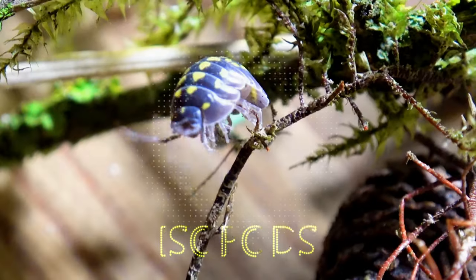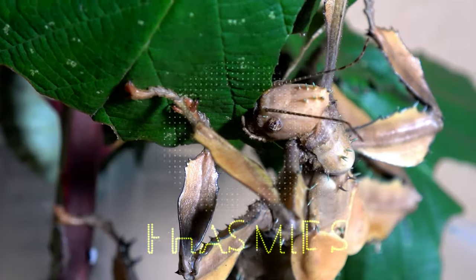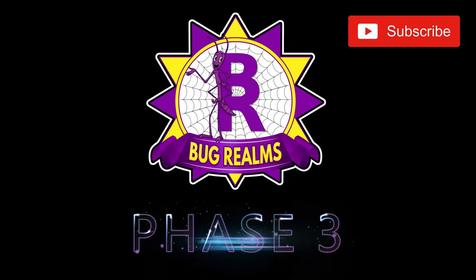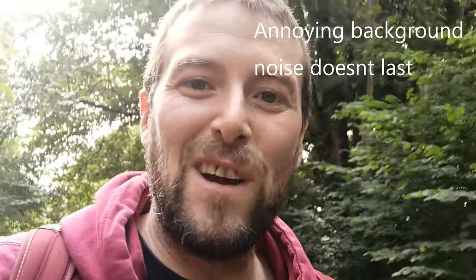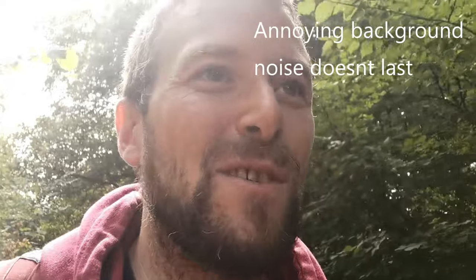Today's video is being recorded off my mobile phone, so you'll have to excuse the difference in video and audio quality, but it should be good fun. Hello and welcome back to Bug Rounds. On this channel we like to discuss all things creepy crawly, so if that's something that interests you, please consider subscribing to the channel.